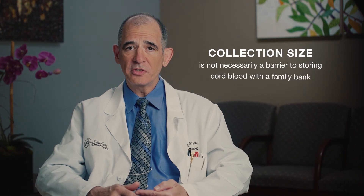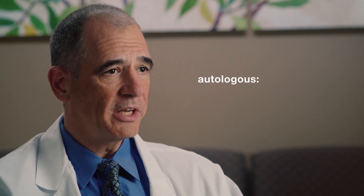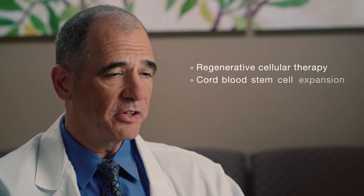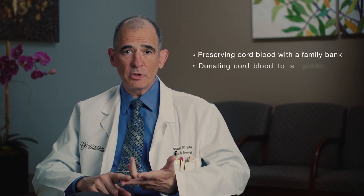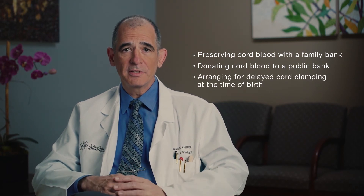Cord blood collection size is not necessarily a barrier to storing cord blood with a family bank. The collected units are for a family's exclusive use and often used for autologous applications in children. Therefore, smaller cord blood units can be acceptable. There may be more uses for smaller cord blood units in the future, as there is a lot of research being done in the fields of regenerative cellular therapy and cord blood stem cell expansion. I hope I've been able to give you some additional information to help you decide about preserving cord blood with a family bank or donating to a public bank, and also arranging for delayed cord clamping at the time of birth. Thank you for your time.